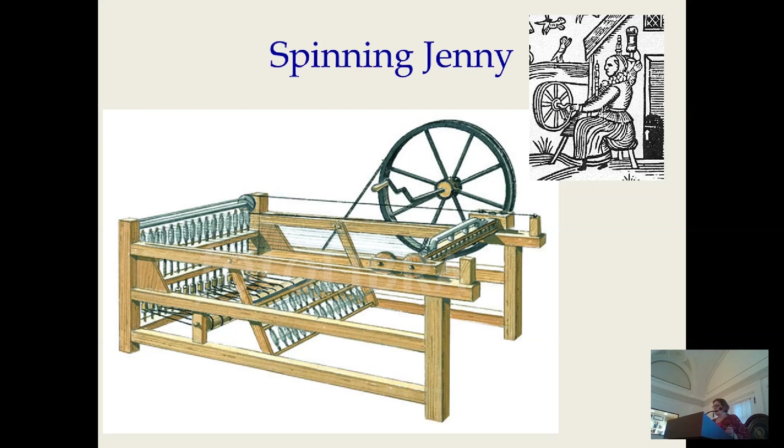Two innovations combined to solve this. James Hargreaves invented and used the spinning jenny in the 1760s until angry spinners — everyone's always afraid of being supplanted by technology — smashed his machines. Nevertheless, he persisted because the need was there, and he got a patent in 1770.